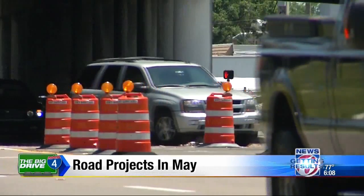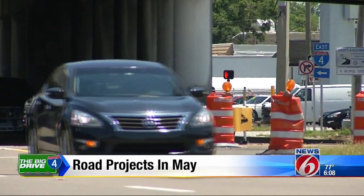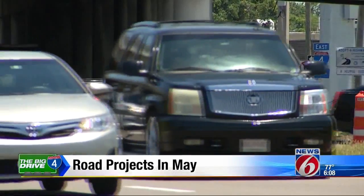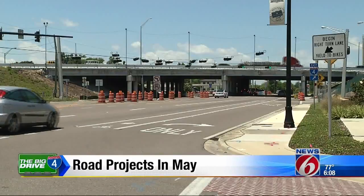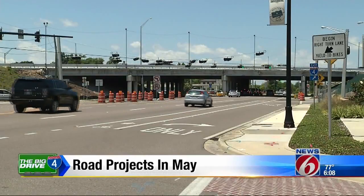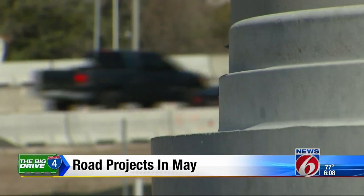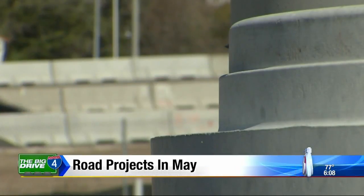On Fairbanks, all eastbound lanes will close under I-4 from 10 to 6. One lane will stay open heading westbound through the first week of May. Then that pattern flip-flops until it wraps up also in late May. Lee Road is the detour for the Fairbanks work.